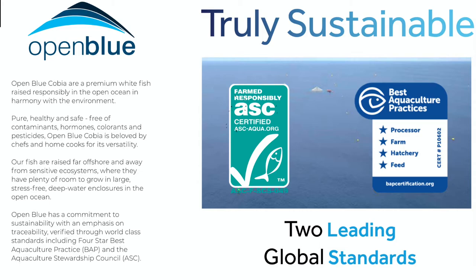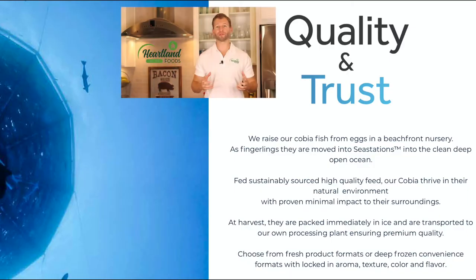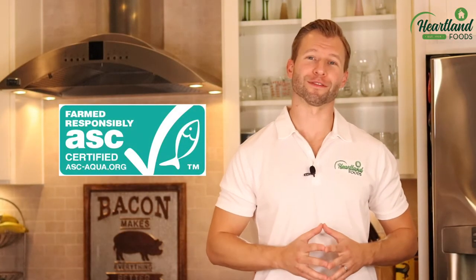Free of hormones, colorants, and pesticides. Open Blue has a commitment to sustainability and traceability, verified by the ASC, which stands for Aquaculture Stewardship Council.